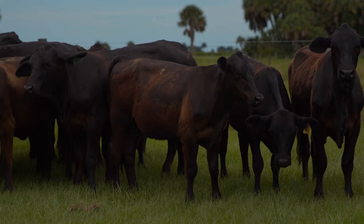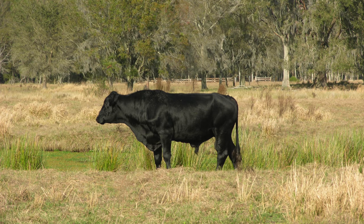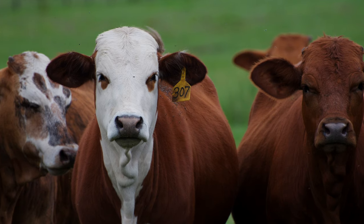There are many different types of breeds of cattle in the state of Florida. It's a unique place with the humidity, heat, and mosquitoes. You have the Brangus breed, which is 5/8 Angus and 3/8 Brahmin. You also have the Brayford, which is 5/8 Hereford and 3/8 Brahmin.